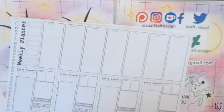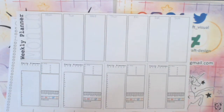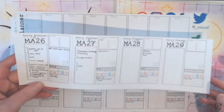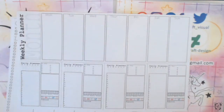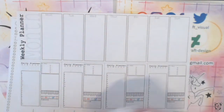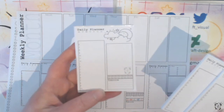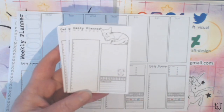The dailies at the bottom also include a social media post planner, so it's useful for content creators. I have a revised version of these made up into a pad — I have three designs: a clouds theme, a dreamy aesthetic, and a kitten design.